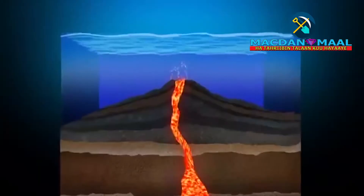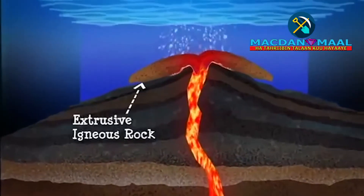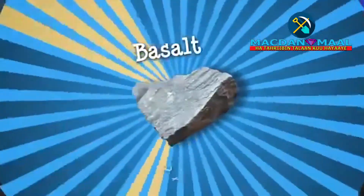When a volcano erupts, lava cools quickly to form small crystals, creating extrusive igneous rock, like basalt.